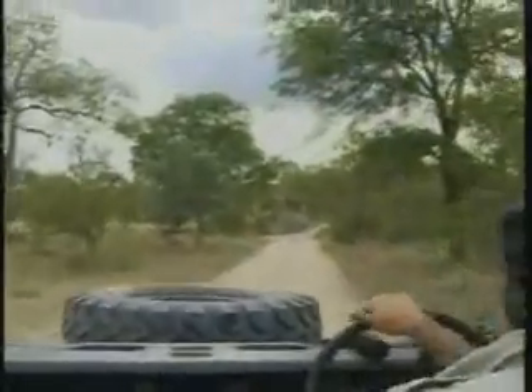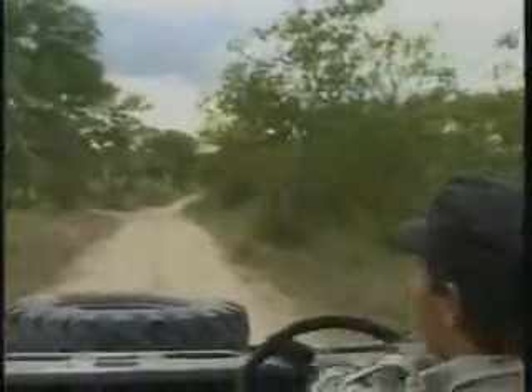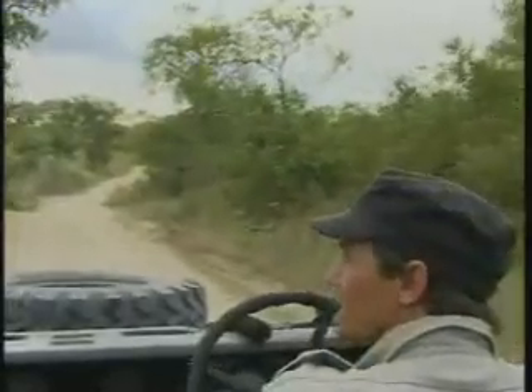Let's rock and roll. Where shall we head to first, James? Your call. It's quite interesting, there's a tree there, isn't it? Which tree? Oh cool, well let's go there.